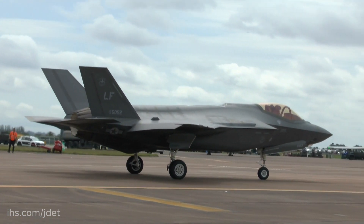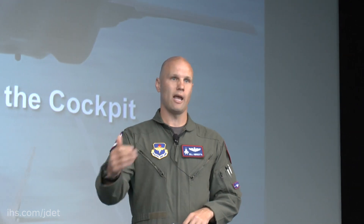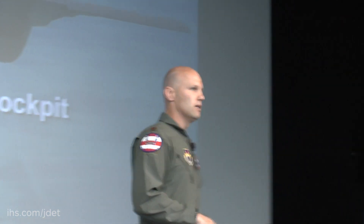We also fly out of Edwards and Nellis in a test role. We have Eglin, which helps in the fighter training unit aspect of training new pilots. And then we have Hill, which General Carlyle will touch on today — that will be the first operational squadron the Air Force has. We're looking at that between now and the end of this year, and we'll have a second operational squadron standing up there as well.